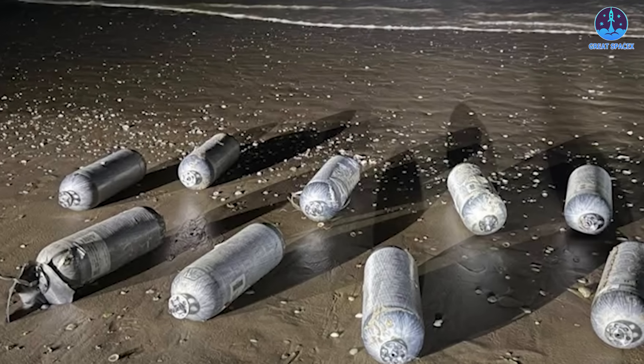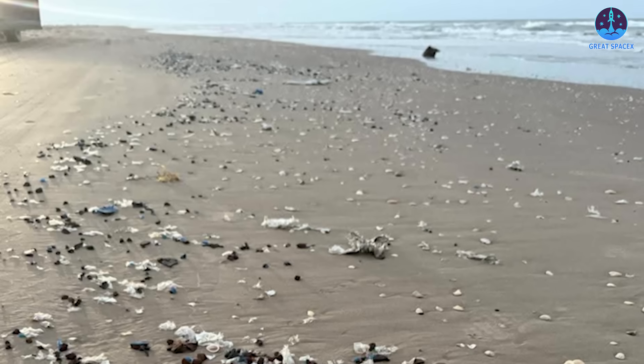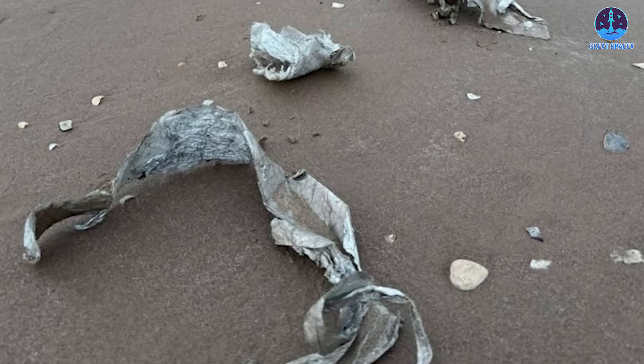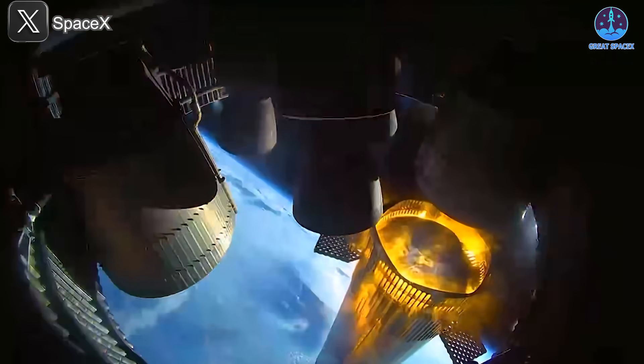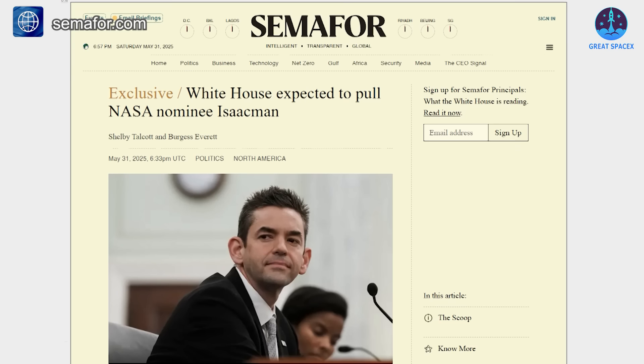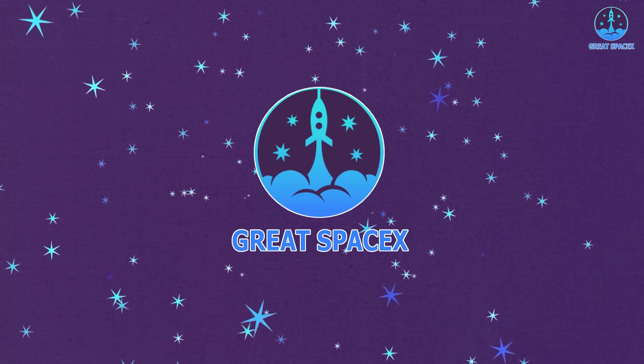Major updates in spaceflight: debris from B-14 has been recovered, shedding light on the cause of its explosion and potentially affecting future flight timelines. Newly released footage also highlights B-14's active flip maneuver in stunning detail. In a surprising move, Jared Isaacman's NASA administrator nomination has been officially withdrawn. Let's dive into all of it on today's episode of Great SpaceX.